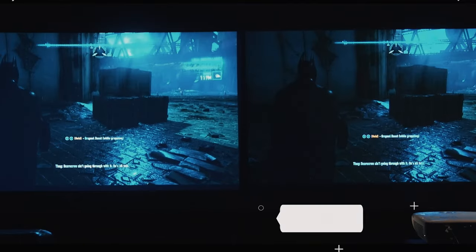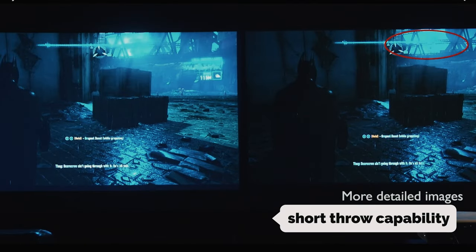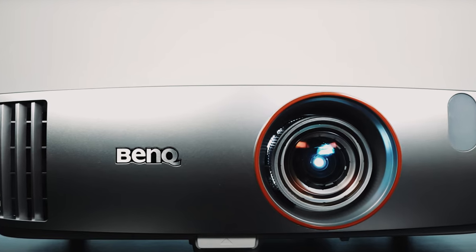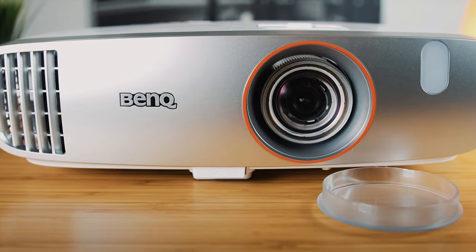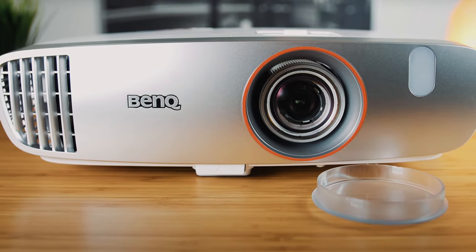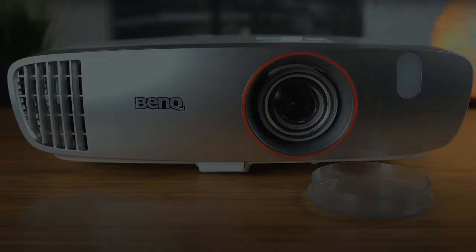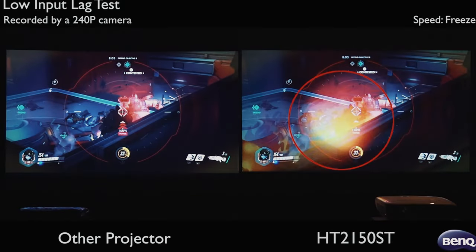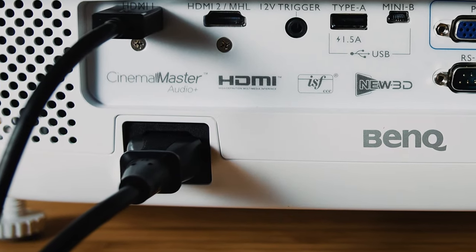One standout feature of the HT 2150ST is its short throw capability, allowing you to project a 100-inch screen from just 3 feet away. This enables you to fully immerse yourself in your favorite games and movies without needing a large empty space for traditional projection setups. Moreover, the low input lag and specialized game modes ensure smooth and lag-free gaming sessions.